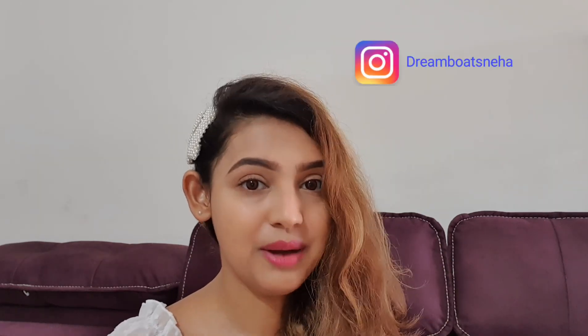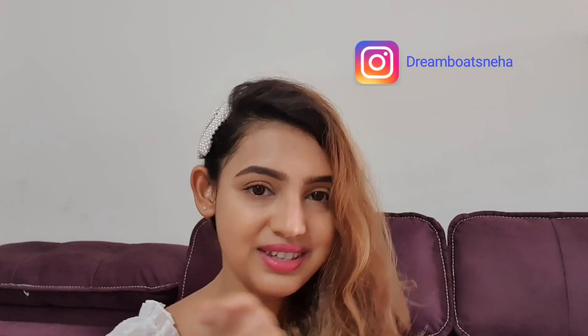I've applied foundation using a foundation brush and then used a beauty blender to give it a flawless finish. I hope you found this video helpful — if you did, please give it a big thumbs up. You can follow me on Instagram at Dreamboat Sneha. Leave a comment letting me know how you liked this video and what makeup videos you'd like to see next. Bye!